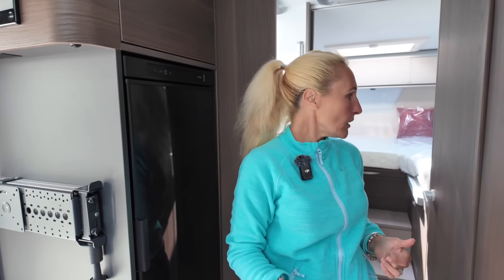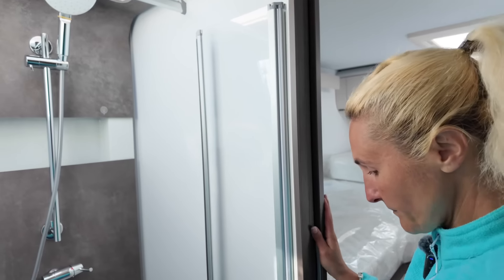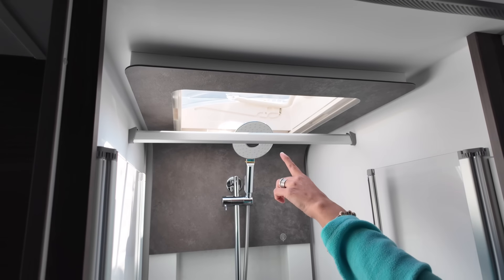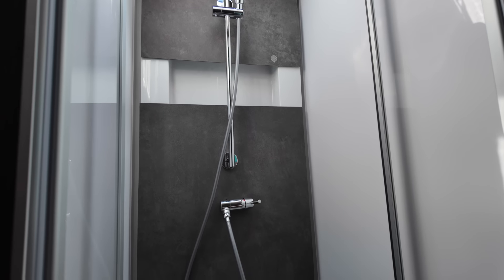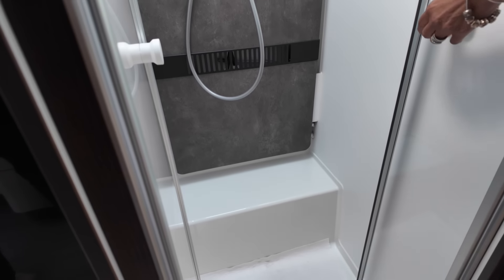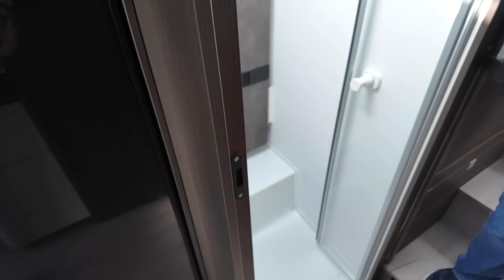That's the main habitation area of the Coral DL. Moving back, on the offside we have the shower — a good size. There's a rail for hanging towels or coats, a sunroof for light and ventilation, a nice backing panel, and clear shower doors.